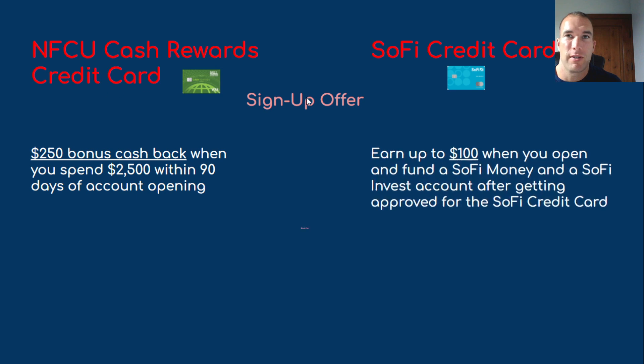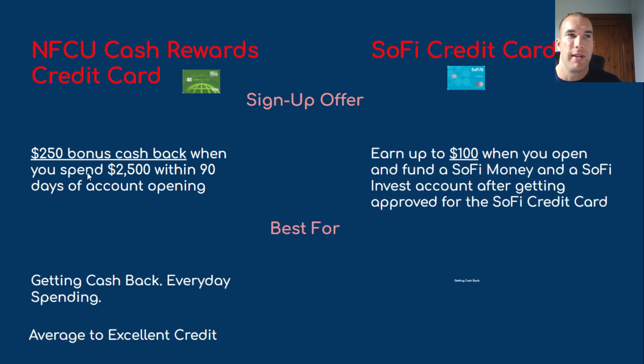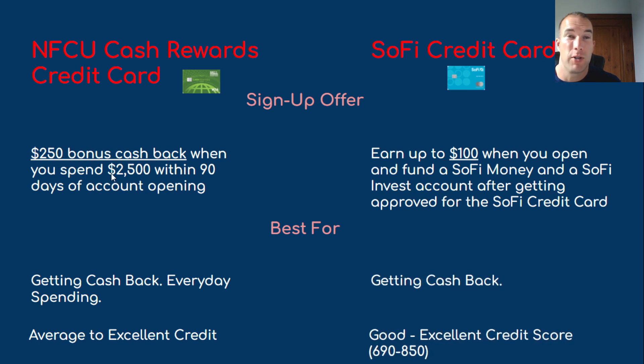Navy Federal's cash rewards card is offering a $250 bonus cash back when you spend $2,500 within 90 days of account opening — a 10% return on spend, which is pretty common with credit cards. SoFi is offering up to $100 when you open and fund a SoFi Money and a SoFi Investment account after getting approved for the SoFi credit card. Both cards are best for cash back on everyday spending. Navy Federal requires average to excellent credit — lots of people like Navy Federal because you don't need the greatest credit score to get approved.